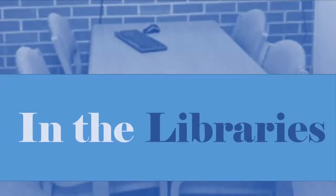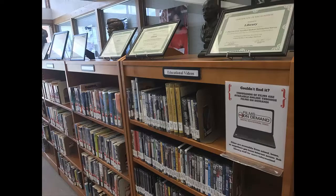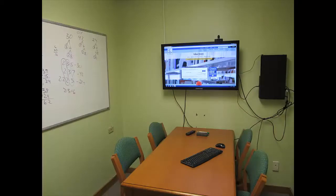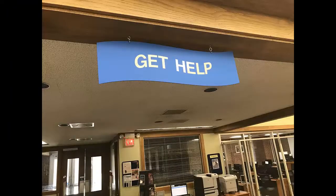In the libraries, you can complete all of your coursework, use the computers to write your papers, conduct research, complete online quizzes, create presentations, and more. You can also use your own device with our free Wi-Fi, or borrow one of our laptops to use inside the library.